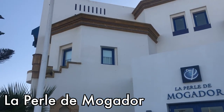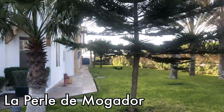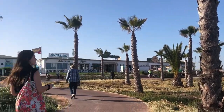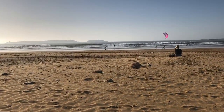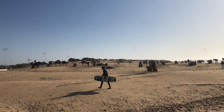We arrived at our hotel in Essaouira and had some free time to check out the beach. This was our first camel spotting.